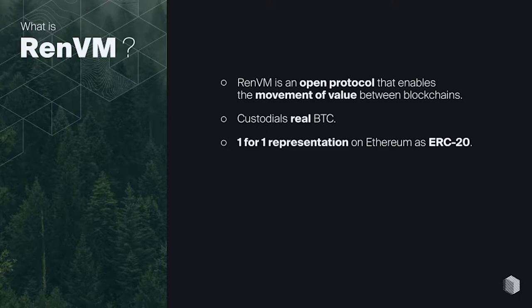REN is essentially an interoperability protocol. We take an asset, custodial it, and mint a one-for-one representation on Ethereum — or it can be Polygon, Solana, doesn't matter — just a layer one or layer two.